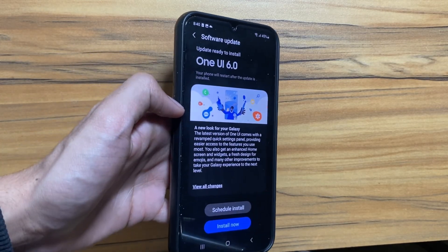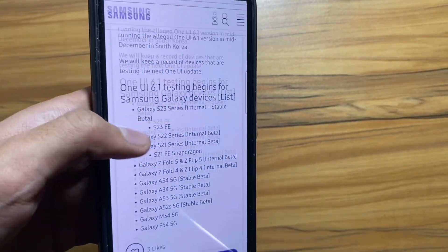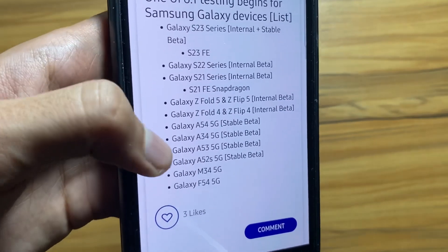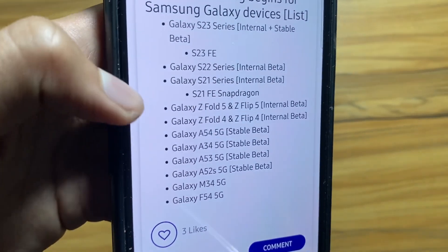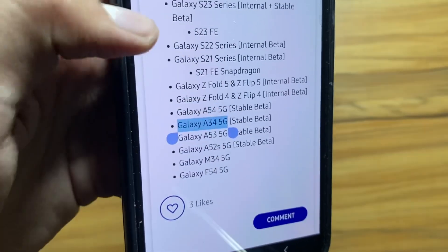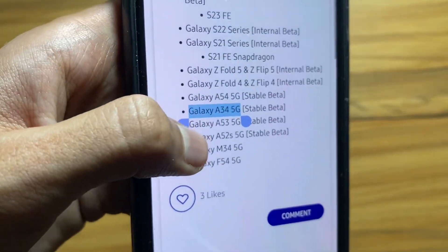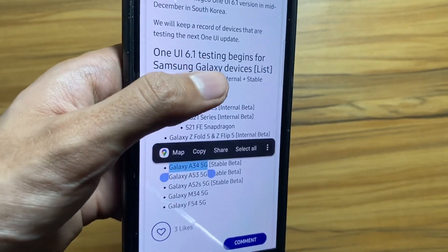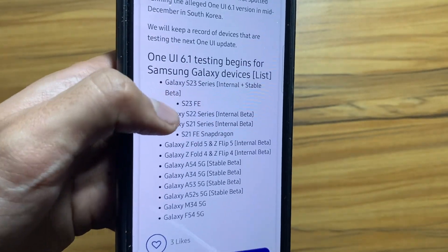So today in this video we will discuss about the new One UI 6.1 update that will bring in the features of Samsung Galaxy S24 Ultra into your Samsung Galaxy A34 device. This is based on leaks and rumors of the device list on which beta testing is going on, and you can clearly see here that Samsung Galaxy A34 5G is included in this list.